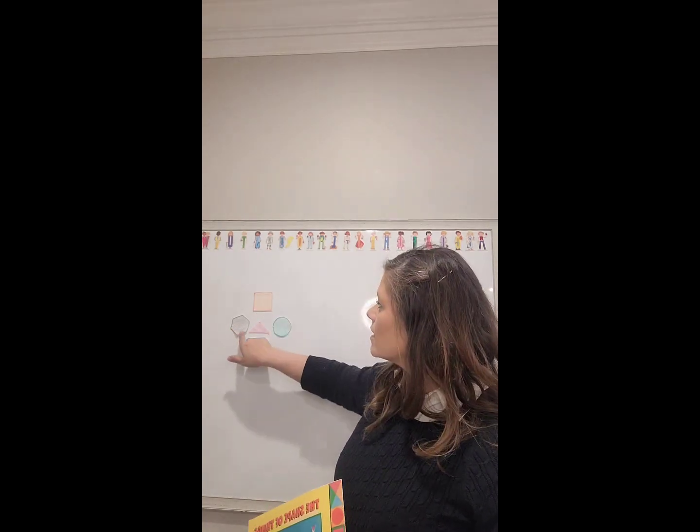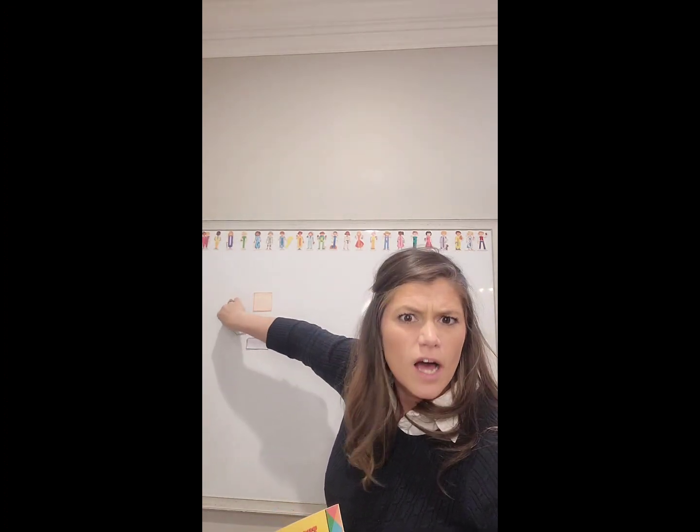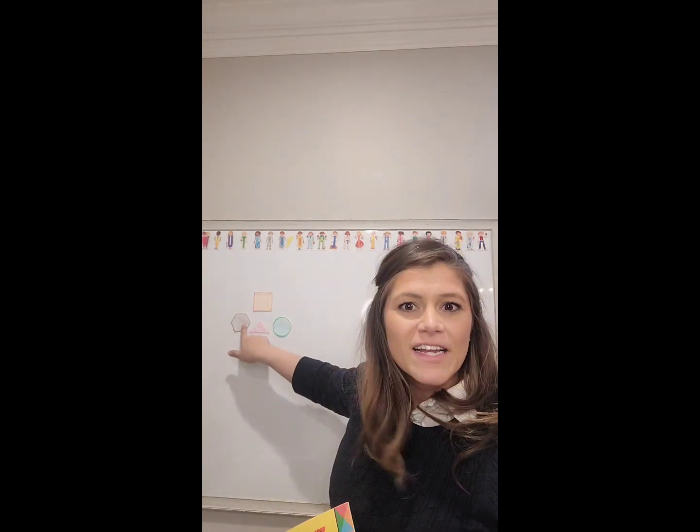All right, who can tell me what this shape is? You know what, this shape has gotten a little lopsided — can we fix it? Oh, perfect. Who can tell me what shape that is? It's a tricky one. That's right, it's a hexagon. Hexagon.